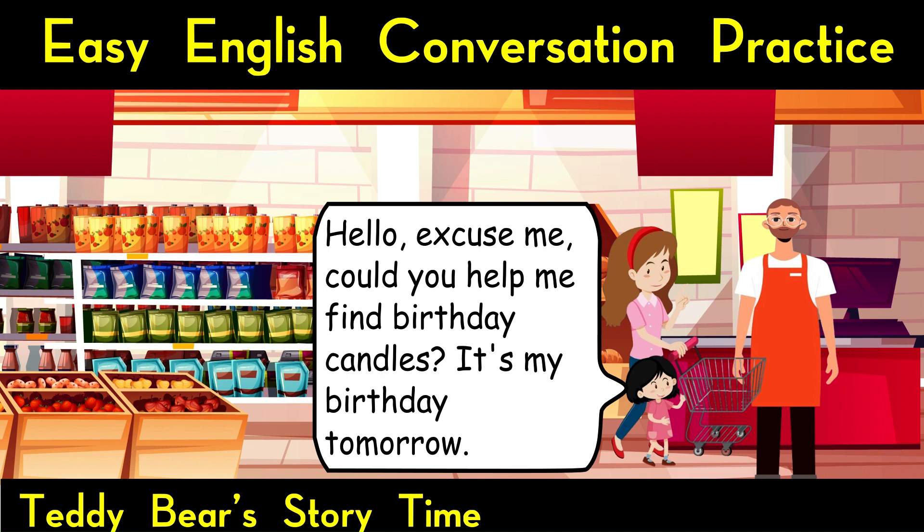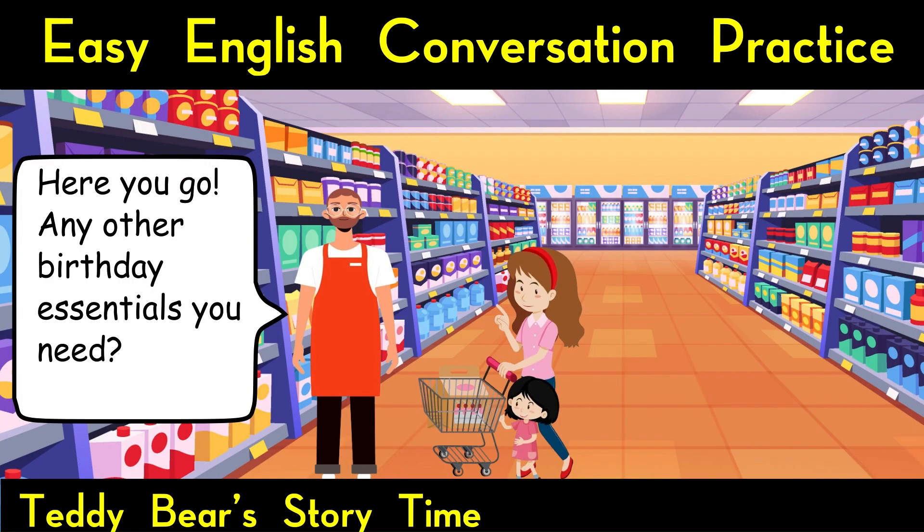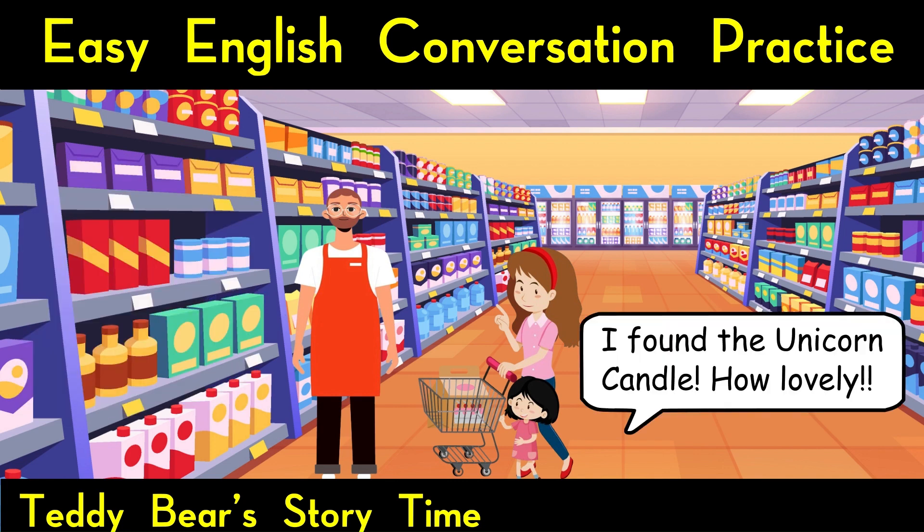It's my birthday tomorrow. Of course. Happy birthday to you. Follow me, they're just around the corner in the party section. Here you go. Any other birthday essentials you need? I found the unicorn candle.